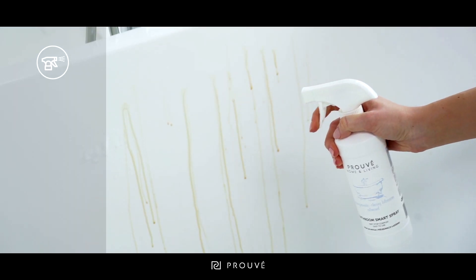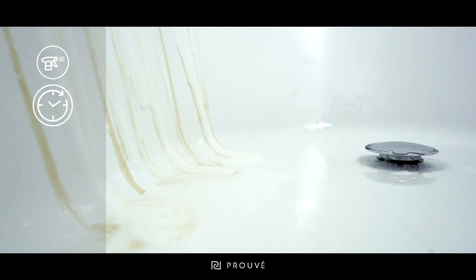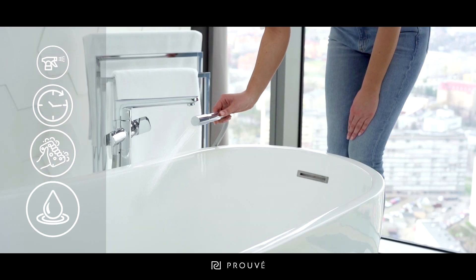It's very easy to use — just spray it on the dirty surface. You wait a moment, wipe with a damp sponge or cloth, rinse with water and it's ready.